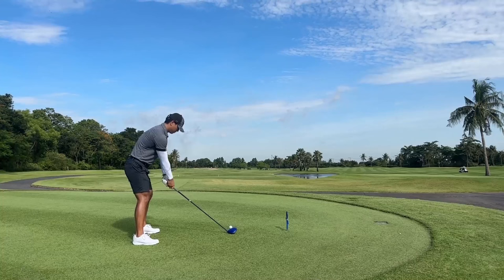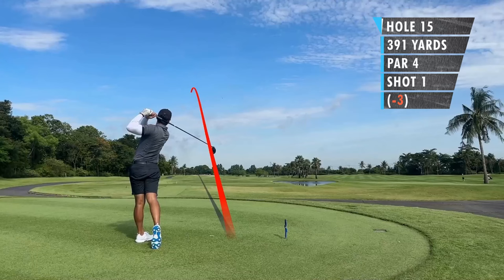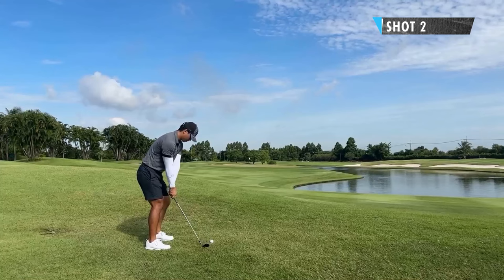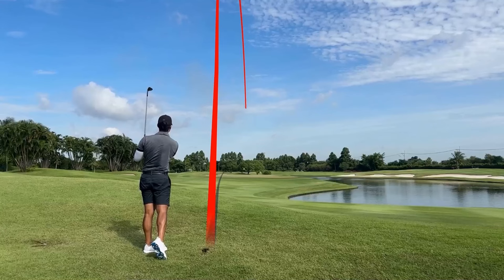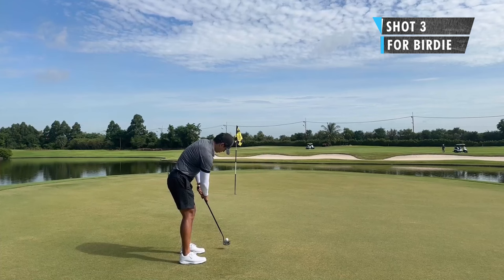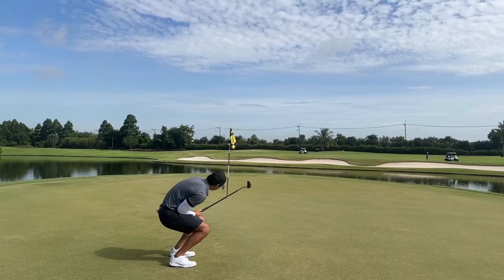Hole 15, 391 yards — driver over the bunkers on the left. Hit it pretty good, just in the left rough now, just a small pitch. I also hit this one pretty good, pretty much in the middle of the green. Another chance. Oh, close — just a bit short.